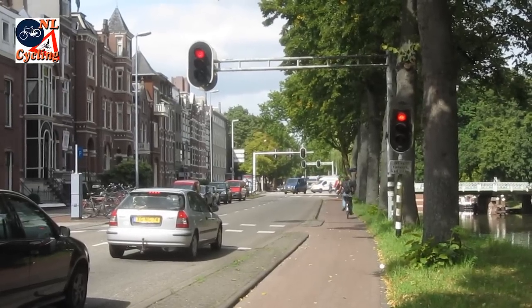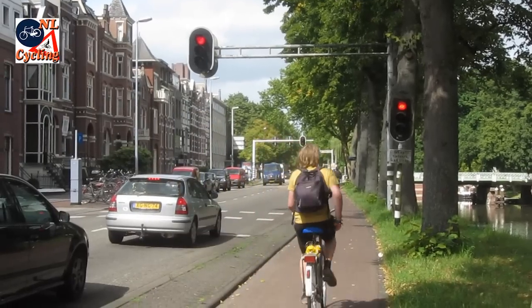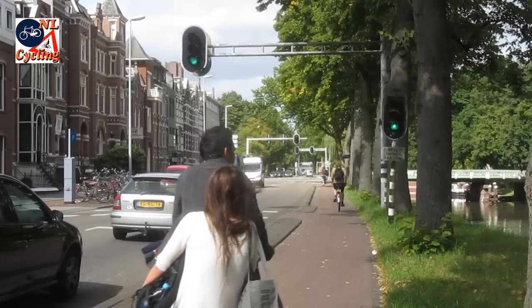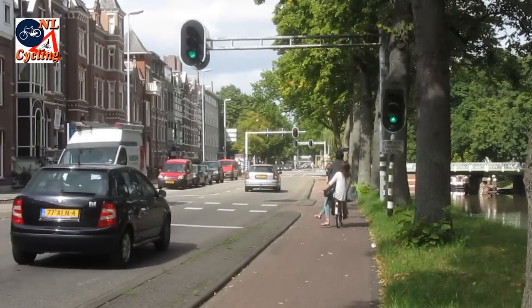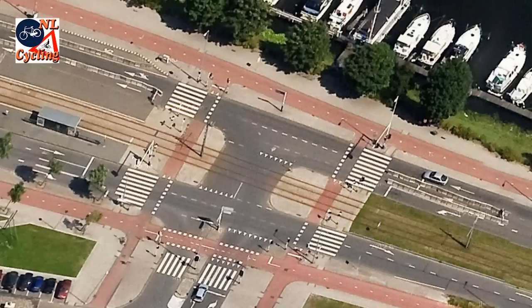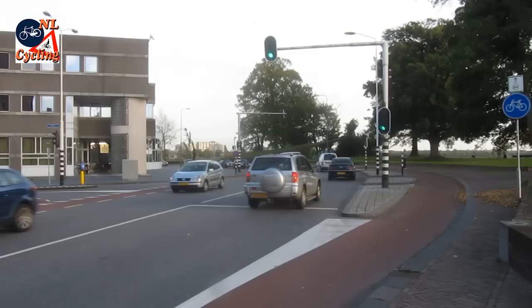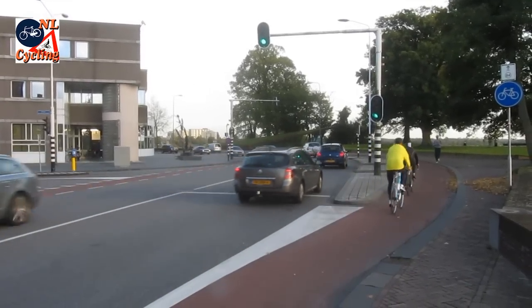If you think this man was running a red light, you need to see the rest of this video — because he was not. Separated cycle paths have some unexpected advantages. Their design means that if you cycle straight through the top of a T-junction, there is never any interaction with motorized traffic. So you can pass red lights for cars, because for cyclists they are not applicable.